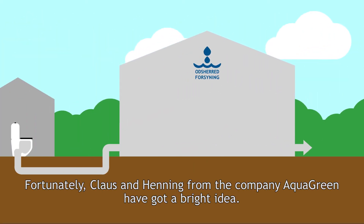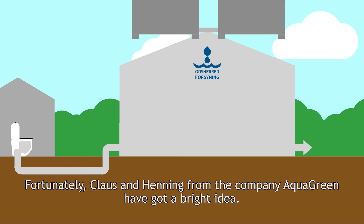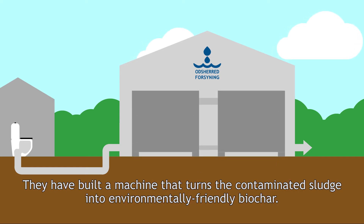Fortunately, Klaus and Henning from the company Aqua Green have got a bright idea. They have built a machine that turns the contaminated sludge into environmentally friendly biochar.